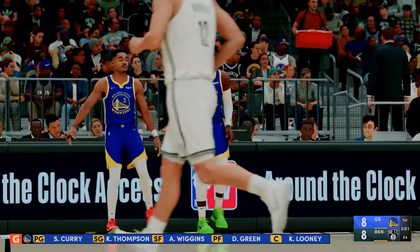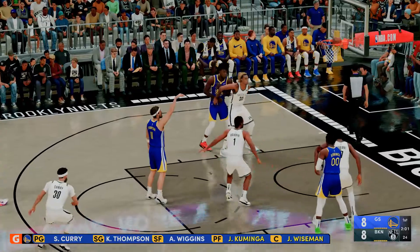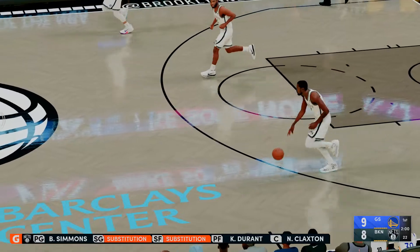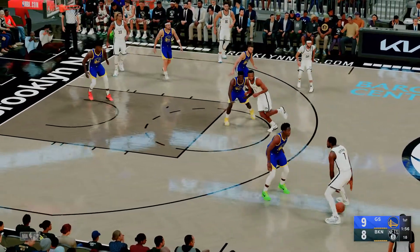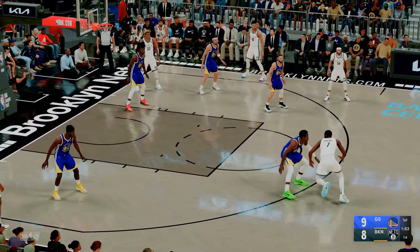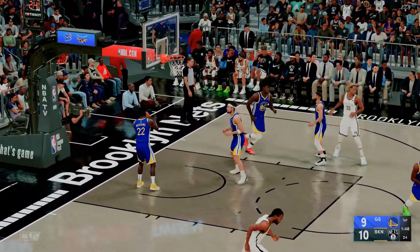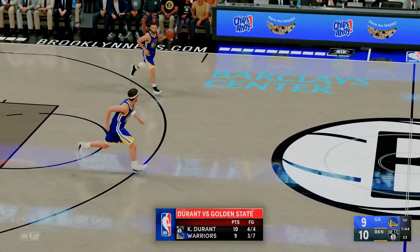Klay likes to fly under the radar, but he is integral to what they do. A fantastic defender that frees up others — can play as either a first or second option offensively. This guy always plays within the flow of the team. Warren has checked in for Brooklyn. Now here's Durant. Give him eight — and he gets that one. He's putting on a show this quarter, and the team's feeding off his energy.